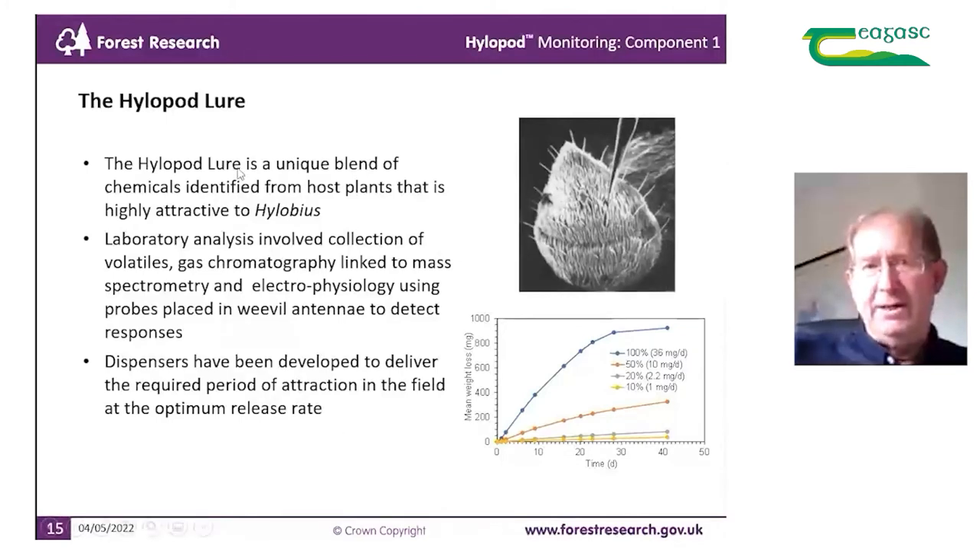We've developed a Hylobius lure — a unique blend of chemicals identified from host plants that are highly attractive to Hylobius. NRI carried out that work, involving detailed analysis: collection of volatiles, gas chromatography linked to mass spectrometry, and also electrophysiology. You can see here a picture of a weevil antenna with an electrode being inserted to detect responses to key component chemicals being tested. We've also developed dispensers to deliver the lure, releasing volatiles over the required period to retain attraction in the field at an optimum rate for weevil detection.